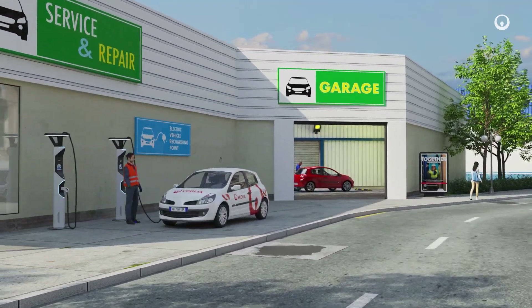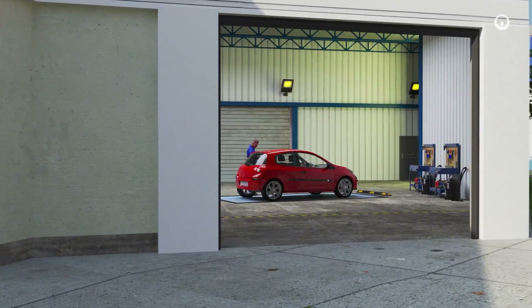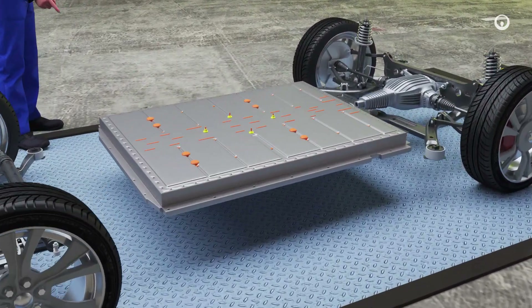We process end-of-life batteries day in, day out, transforming them as part of our circular economy approach. Here's how and why at a glance.